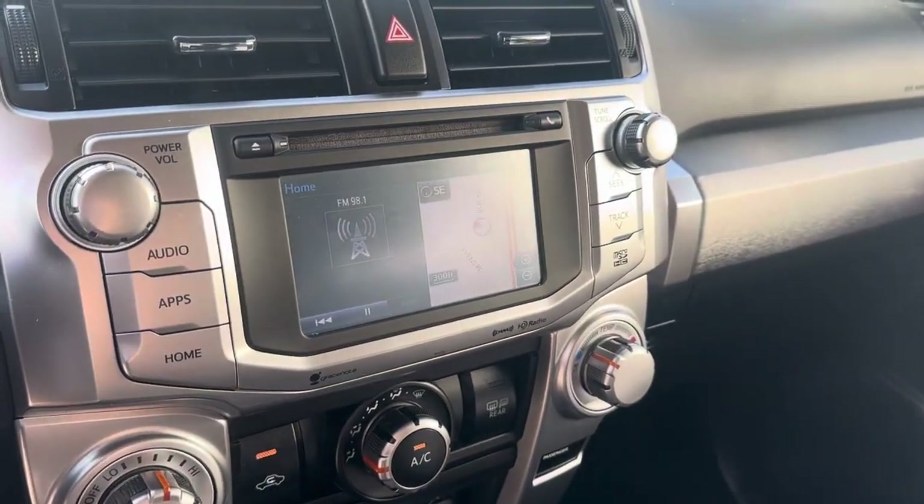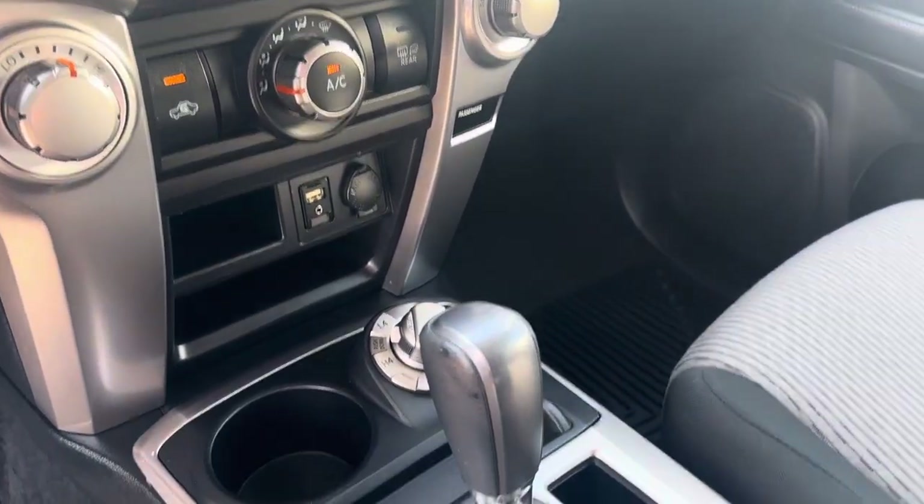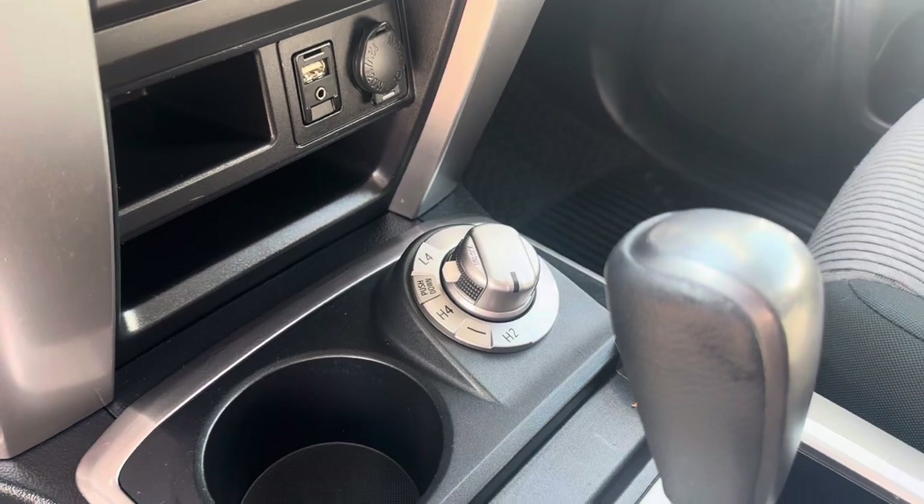Here's our touchscreen. We do have navigation, satellite radio, all of our HVAC controls. There's also all your off-road and towing functions.